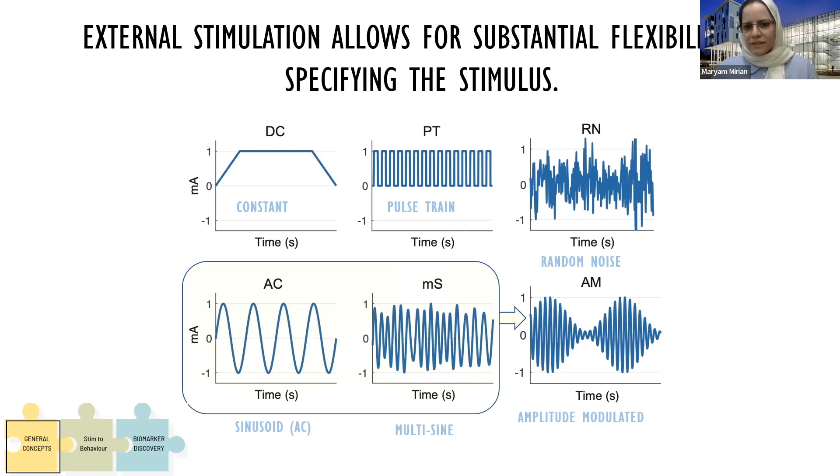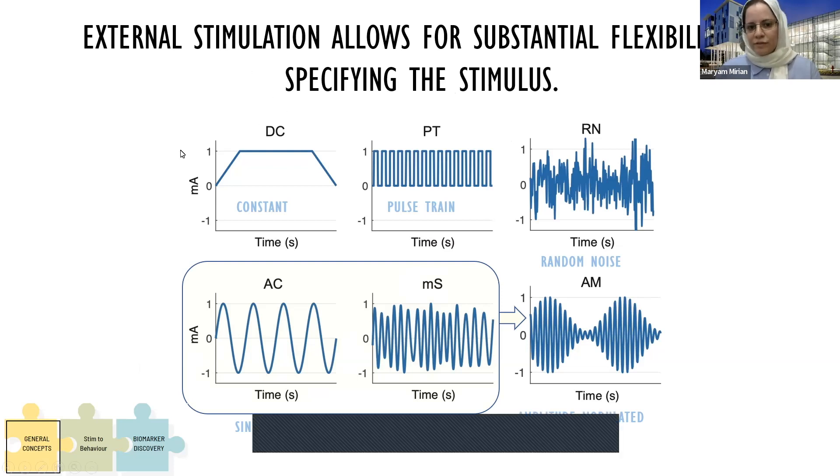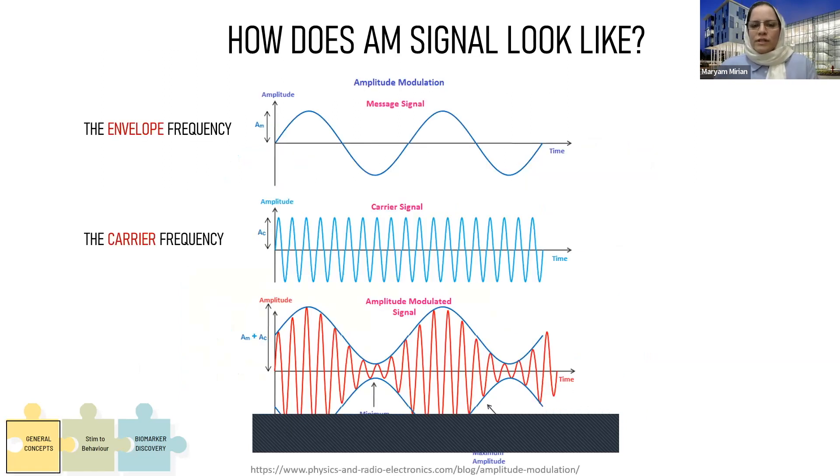In this study we have flexibility in selecting the stimulation type, which is different from DBS that has only one specific type. It could be constant, pulse train, random noise, sinusoid, or multi-sine as Dr. Lee employed in her thesis, or it can be amplitude modulated. I'm showing here how an amplitude modulation signal can be composed by using an envelope frequency and a carrier frequency. By combining these two we have an amplitude modulated signal — like a message signal being carried over a carrier.